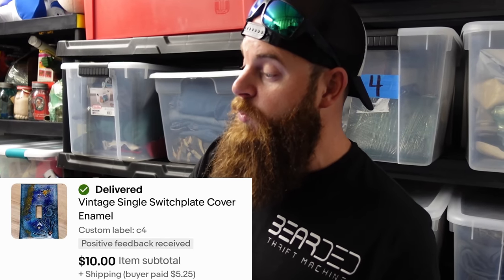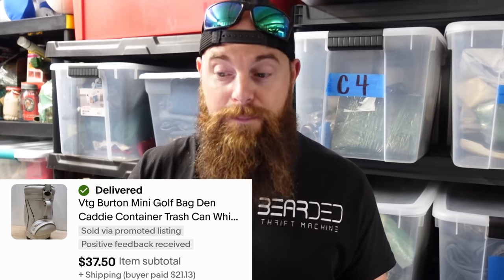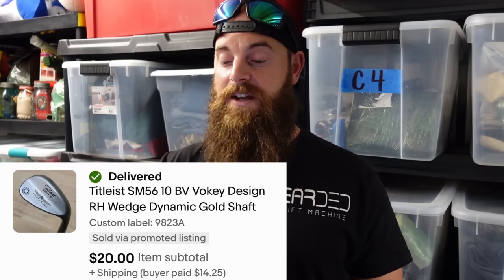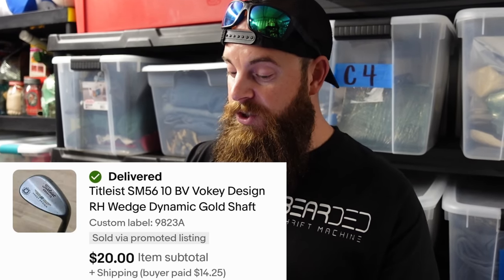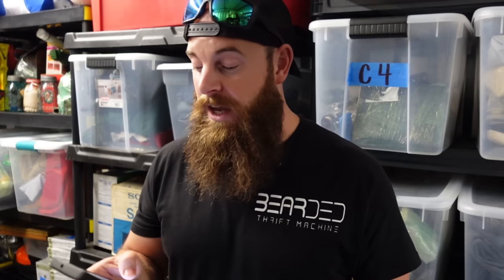A vintage single switch plate cover — enamel with a cool design — sold for $10 plus shipping. We picked that up at a yard sale. The vintage Burton mini golf bag also sold, picked up at the 127 sale, for over $37.50. A Titleist wedge sold for $20 plus shipping — one of the older wedges.